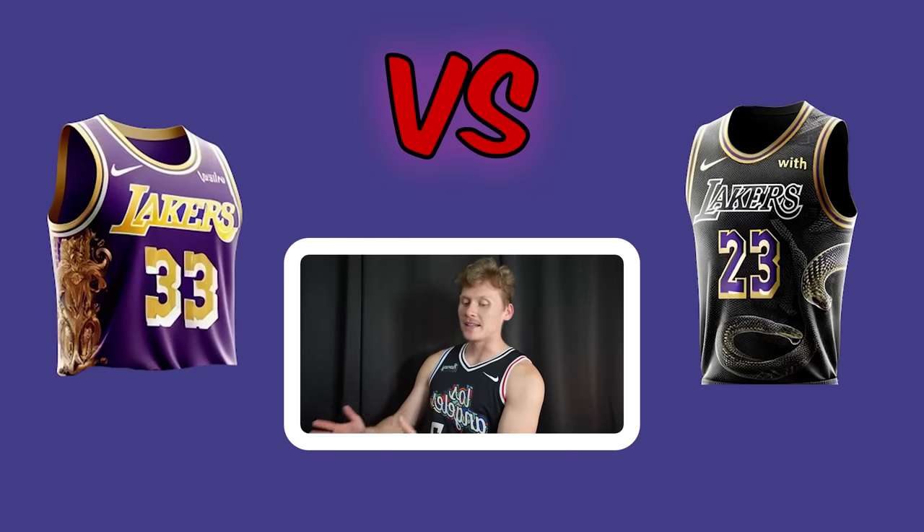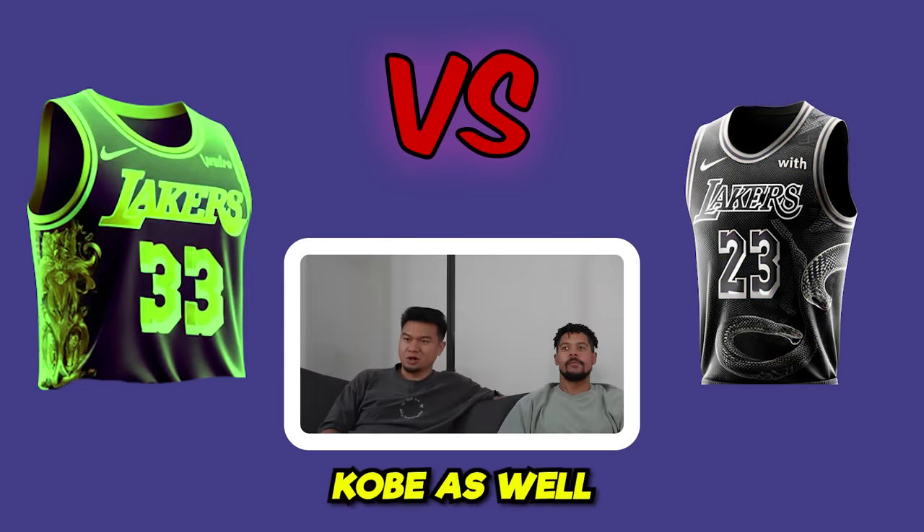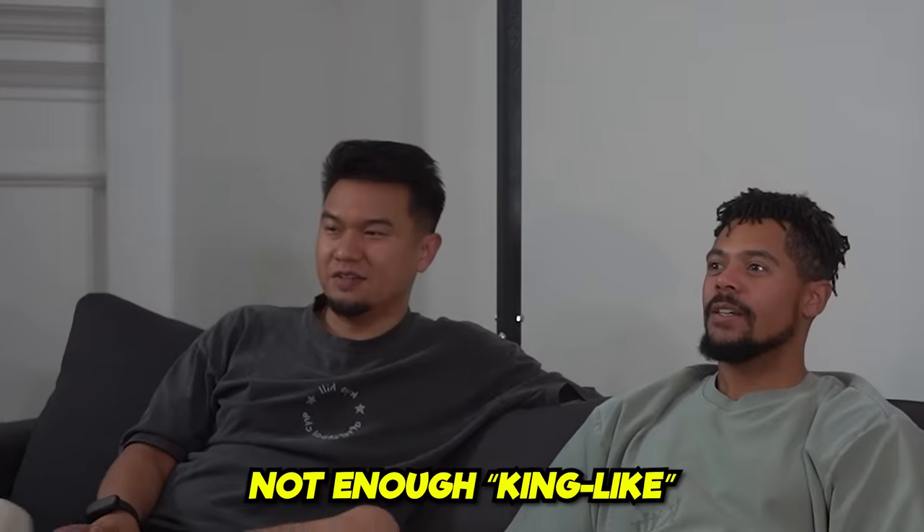We've got a LeBron-themed Lakers jersey and a Kobe-themed Lakers jersey. All three of them voted for Kobe immediately. They didn't like the LeBron design, saying it wasn't enough 'King-like.'